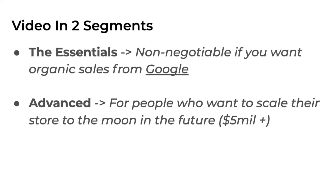Without further ado, let's go. This e-commerce SEO checklist is going to be in two segments. You have the essentials, which are non-negotiable if you want organic sales from Google. And then there is the advanced, for basically people who want to scale their store to the moon in the future. So let's start off with the essentials.